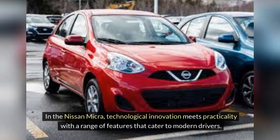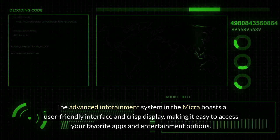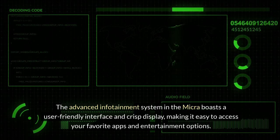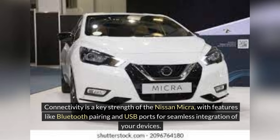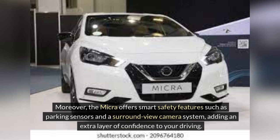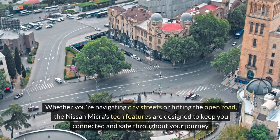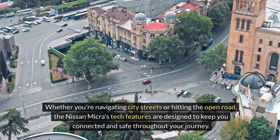Nissan Micra tech features. In the Nissan Micra, technological innovation meets practicality with a range of features that cater to modern drivers. The advanced infotainment system in the Micra boasts a user-friendly interface and crisp display, making it easy to access your favorite apps and entertainment options. Connectivity is a key strength of the Nissan Micra, with features like Bluetooth pairing and USB ports for seamless integration of your devices. The intuitive controls and responsive touch interface ensure a smooth user experience even while on the move. Moreover, the Micra offers smart safety features such as parking sensors and a surround-view camera system, adding an extra layer of confidence to your driving. Whether you're navigating city streets or hitting the open road, the Nissan Micra's tech features are designed to keep you connected and safe throughout your journey.